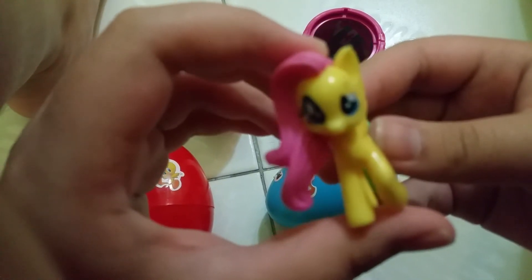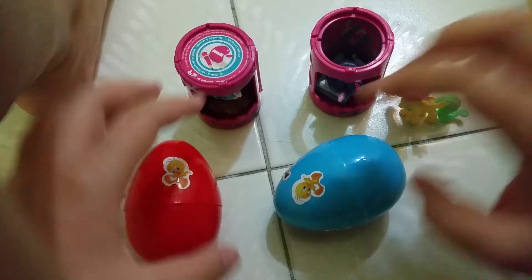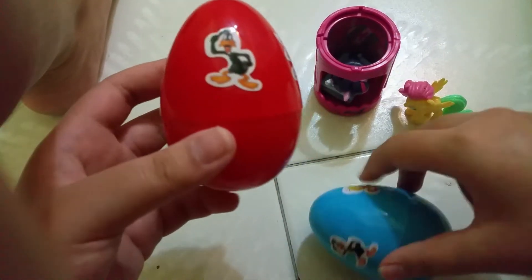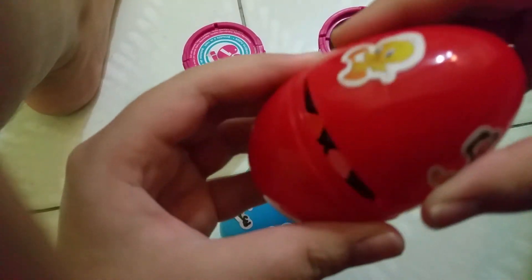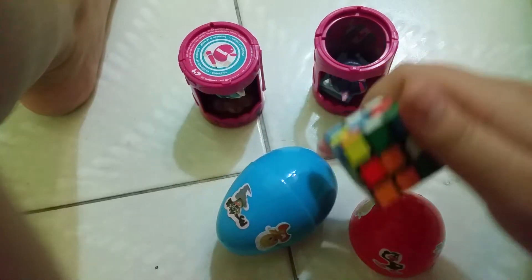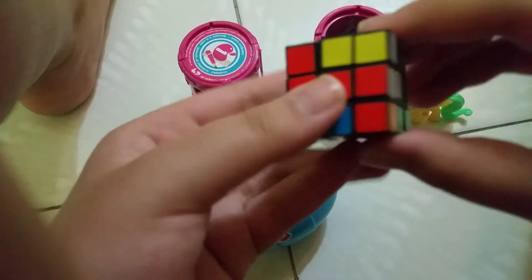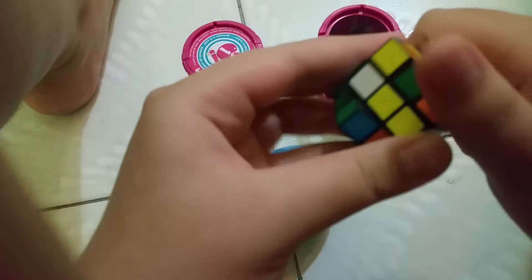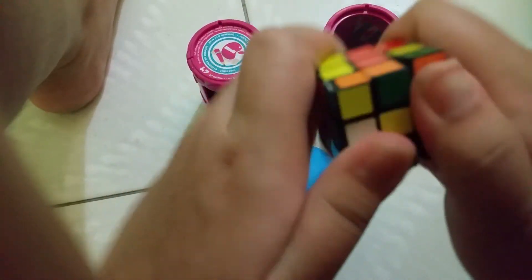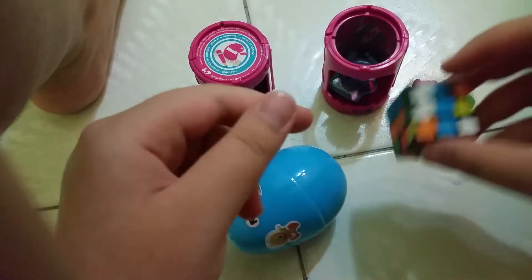Is Fluttershy your favorite pony? Comment down below! Cool, we have Fluttershy. The next egg we're going to open is the red egg. Let's see what's inside the red egg. What is this? Looking... this is a Rubik's cube — so tiny and small! You can make all six colors. So cool, we have a mini Rubik's cube!